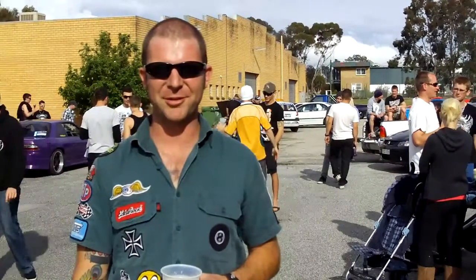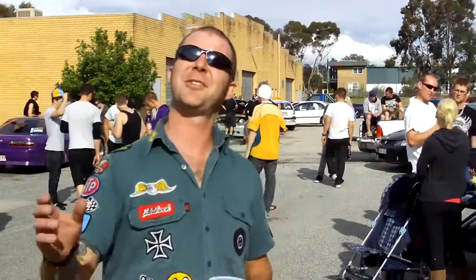Hey guys, welcome to A1 Totally Exhausted in Wodonga. We're having a 2010 dyno day here with Webster's Dyno Performance. So far today the weather's been shitty, with clouds of shitty rain, and it's just starting to clear up now, so we're looking good.